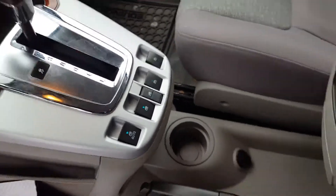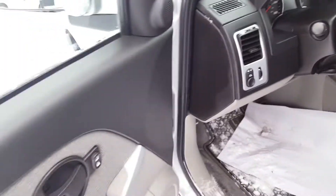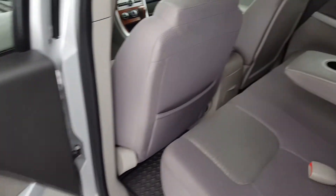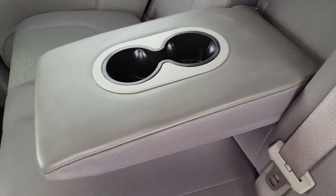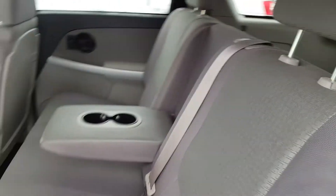There are your automatic windows, lots of space here in your center console. Lots of space back here in the second row as well. You have the option to pull down this center console if you need it. Three separate 3-point harness seatbelts.